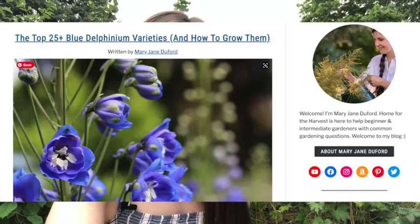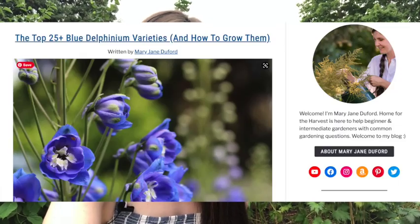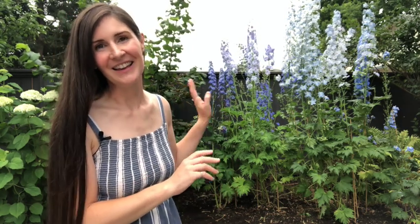I have a list on my website of some of my favorite kinds, including all of these, so head over there if you want a big list of lovely blue delphiniums to grow. I really encourage you to plant your own — they're incredibly rewarding, look beautiful in the garden, and make stunning cut flowers. I'll put links to the ones I've mentioned in the description below. Check them out and see which blue delphiniums will work best in your space. Thanks so much for watching and I'll see you in the garden.